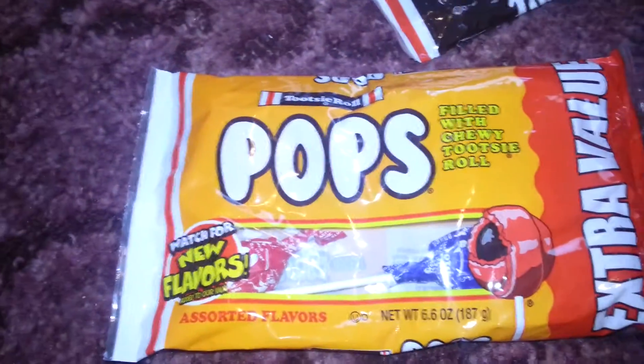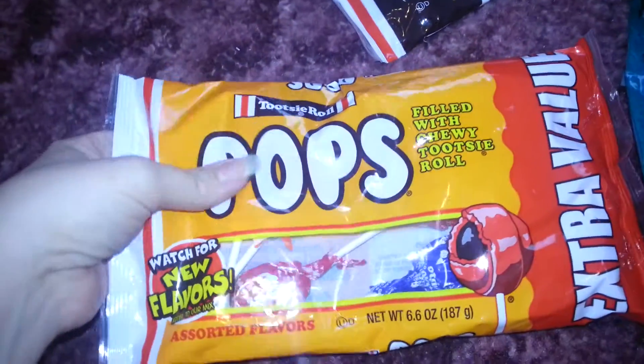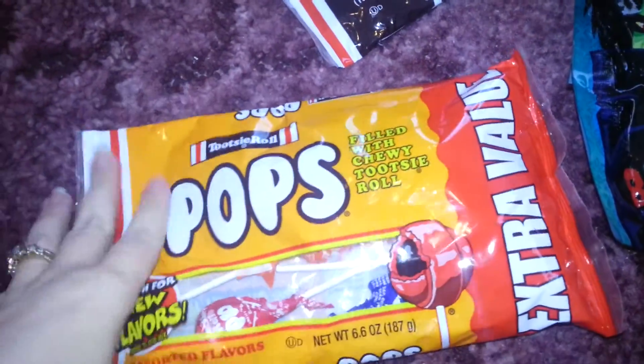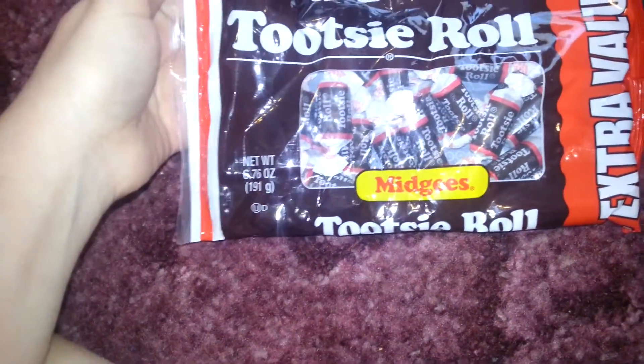Pops — the little Tootsie Roll things, suckers. You can tell there's quite a few in there, and that isn't bad for a dollar. Tootsie Rolls — got those.